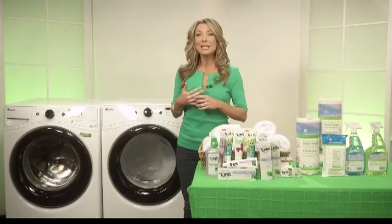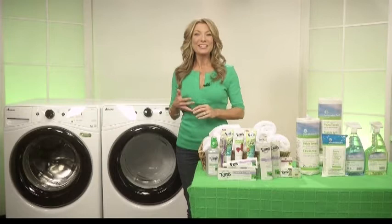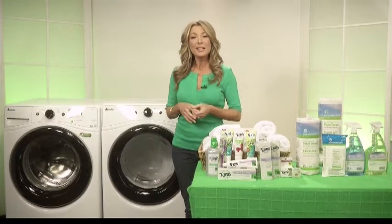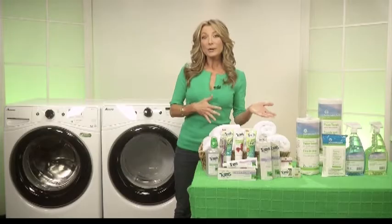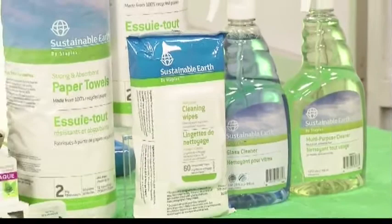Now most of us know that at home and at the office, clutter and waste can be a big problem. So this is the best time to start doing some spring cleaning and get rid of things that you don't use. Don't just put them in storage — donate items to charity that you aren't using anymore. Most of us recycle our office paper, but you can also recycle your ink cartridges. Then when you're shopping for office supplies and cleaning products, be sure to look for ones that are eco-friendly, like these all-purpose and glass cleaners, multi-purpose wipes, and paper towels from the Sustainable Earth line at Staples.